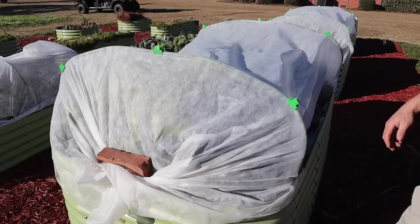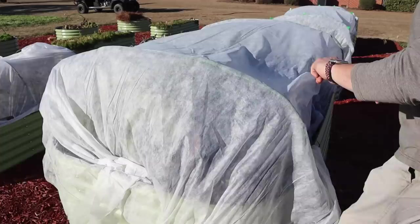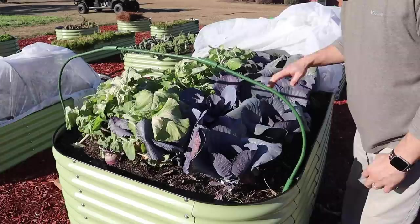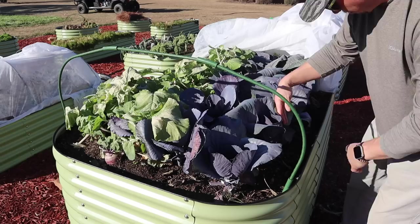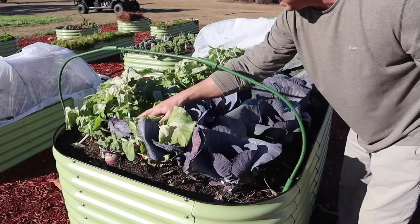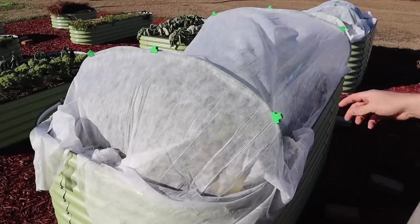Now let's check these taller beds. This one here has rutabagas and red cabbage in it — let me get these clips and bricks out of the way and pull her back to see what we've got. That all looks really really good! Our red cabbage still looks great. We did trim a couple of leaves that were sticking out beyond the edge of the bed — looks like that was an effective technique. Got a little bit of leaf burn on the rutabagas there, not a whole lot, and they still feel nice and firm. So success on this bed!